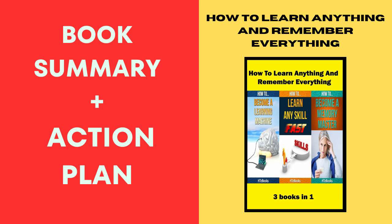So, my friend, grab these books, let them be your magical companions on this learning journey, and get ready to unlock the secrets of accelerated learning and memory retention. Your brain is about to become a powerhouse of knowledge. I hope you enjoyed the book summary, and if you did, make sure to hit that subscribe button for more fantastic content.